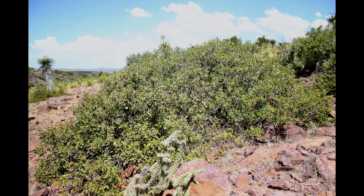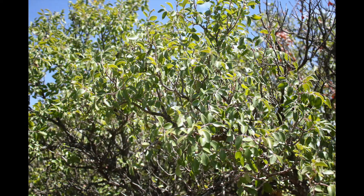Evergreen sumac provides good nesting cover for quail and turkey, and all birds relish the fruits when available. The rounded shape provides good escape cover and shade for small critters, and excellent screening cover and travel corridors for larger ones.